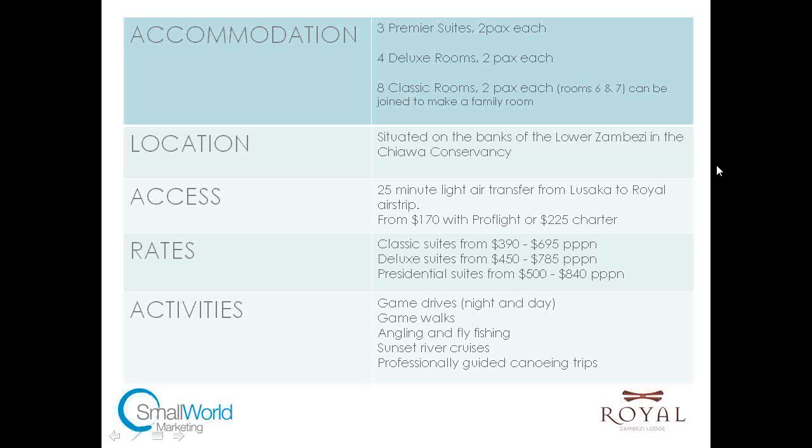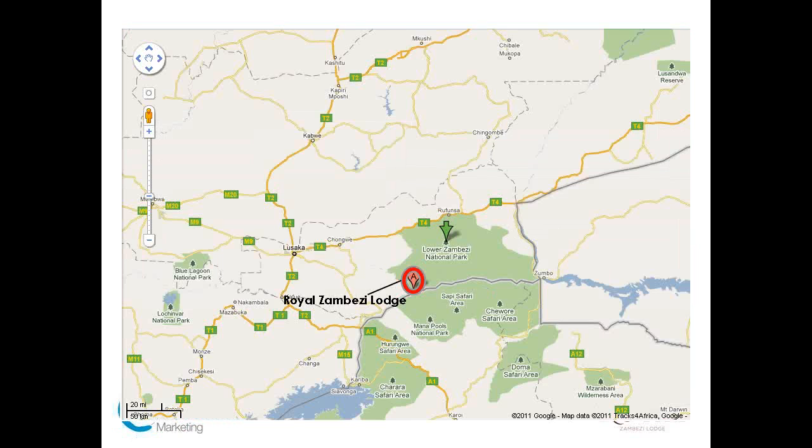There are two main ways to get there: either with Pro Flight for about $170 one way, or with a chartered flight. If there are two of you, the chartered flights are $450, so that's $225 per person. It's an absolutely stunning flight — you fly over the escarpment and drop down into the Zambezi Valley. Rates range from $390 in low or green season for the classic rooms up to $695 in peak season. This area is so rich in activities that guests really should stay a minimum of four nights.